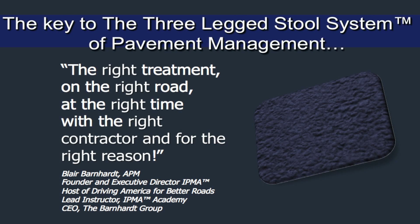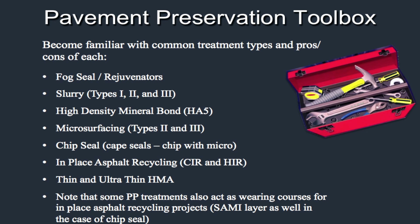Let's talk about the right treatment on the right road at the right time, at the right contractor, and for the right reason. Here's the tools in the toolbox — everybody knows them. You're probably familiar with most of these treatments, but notice that some pavement preservation treatments also act as a wearing surface, and some act as a combination treatment.